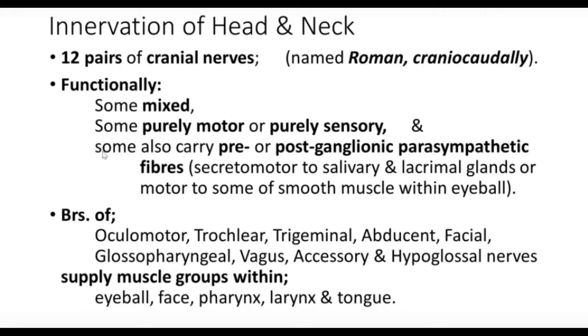The oculomotor (III), trochlear (IV), trigeminal (V), abducens (VI), facial (VII), glossopharyngeal (IX), vagus (X), accessory (XI), and hypoglossal (XII) supply muscle groups within the eyeball, face, pharynx, larynx, and tongue. The third, fourth, and sixth cranial nerves — oculomotor, trochlear, and abducens — supply the extrinsic muscles of the eye, while the oculomotor also supplies the intrinsic muscles and carries parasympathetic fibers.